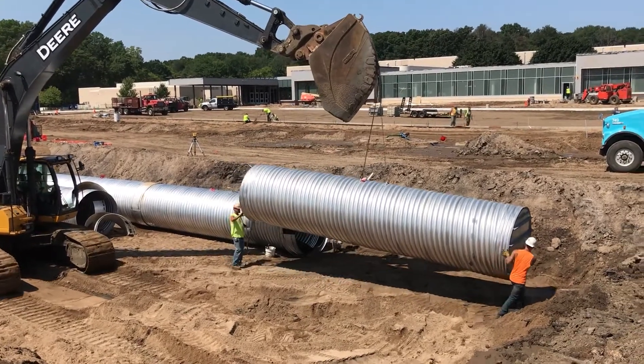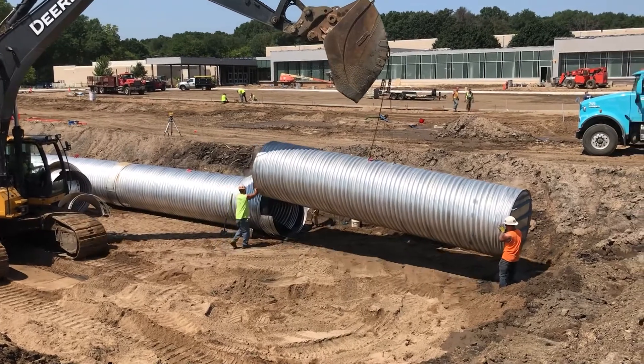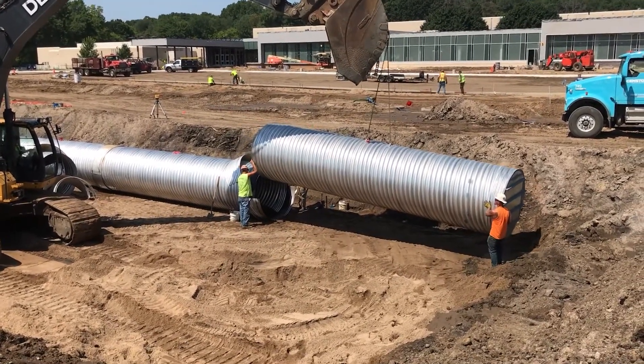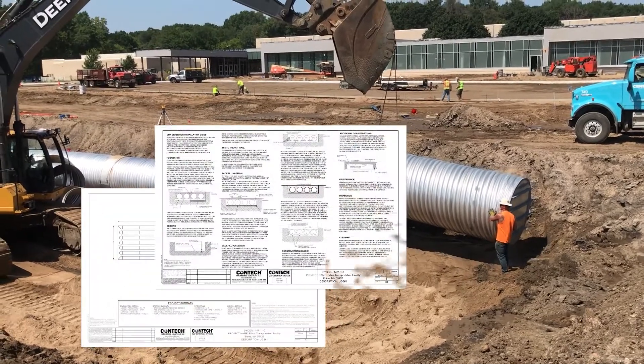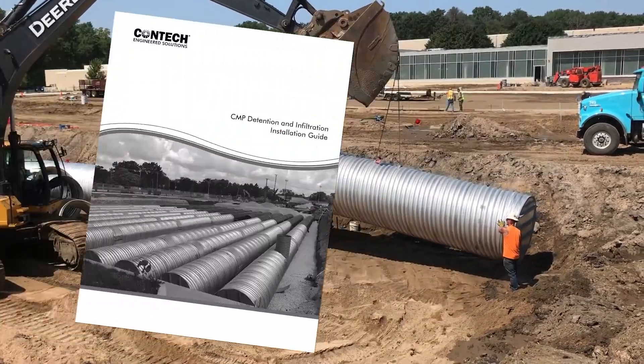This video will look at some of the key points with respect to the installation of corrugated metal pipe detention and infiltration systems. As part of the material supply, Contech stormwater design professionals prepare a detailed submittal of the pipe materials and the recommended guidelines for the installation of the system.